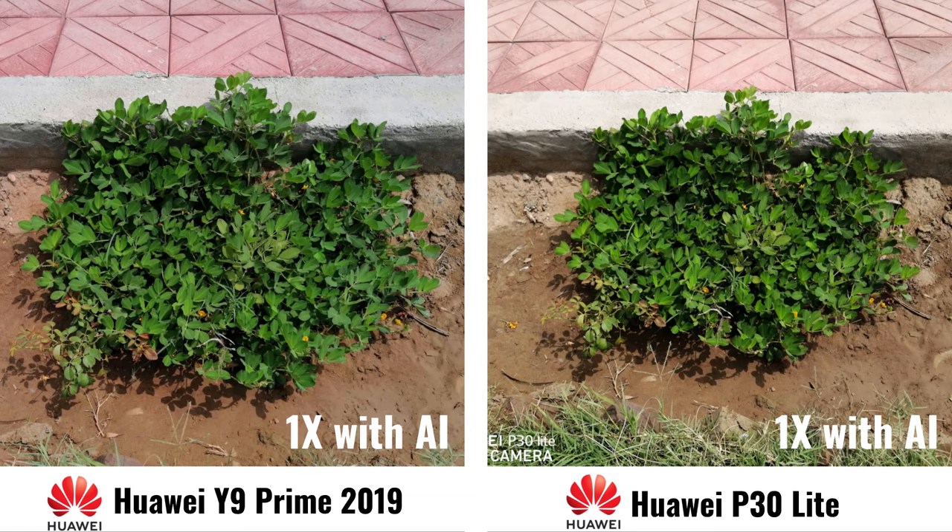So this time again with 1x and with AI — decide which one is looking better and let me know in the comments below. This time without AI, notice the difference.